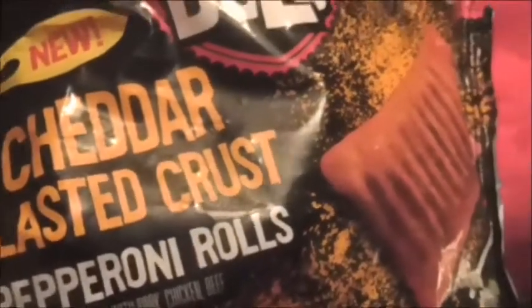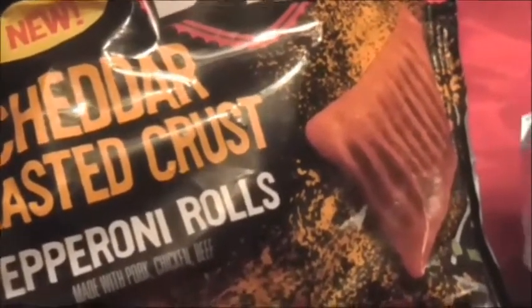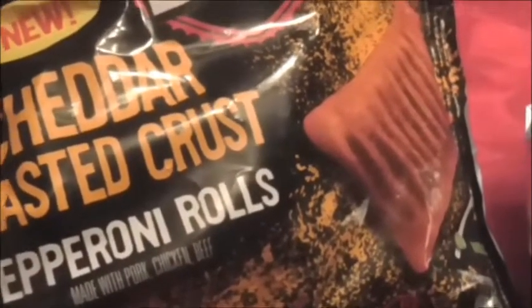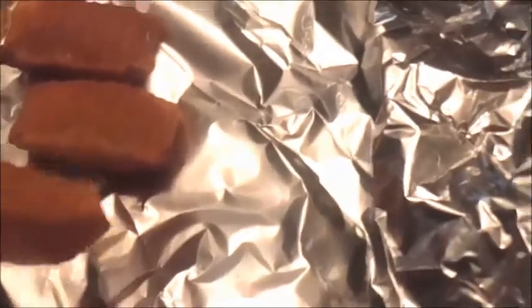I've had a chance to pop these into the oven and give them a try. I never eat pizza rolls out of the microwave — some people do for speed, but I just can't take that chewy texture. These are brand new from the Bold line, the cheddar blasted crust pepperoni flavor. They're very colorful with a nice yellow coating of cheddar, and they smell amazing — just like cheddar.